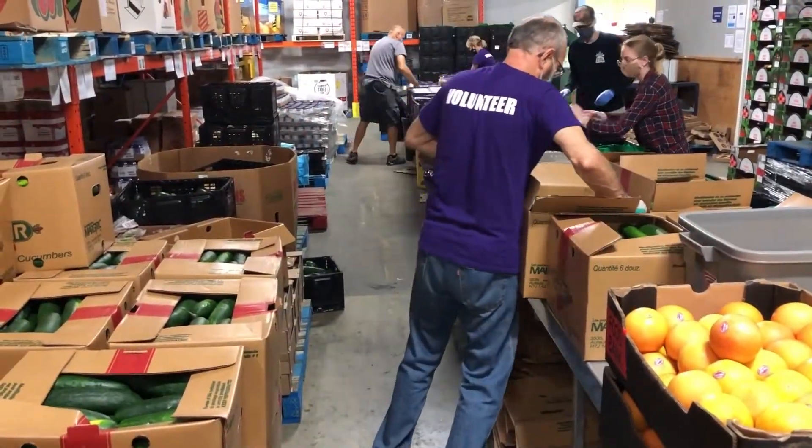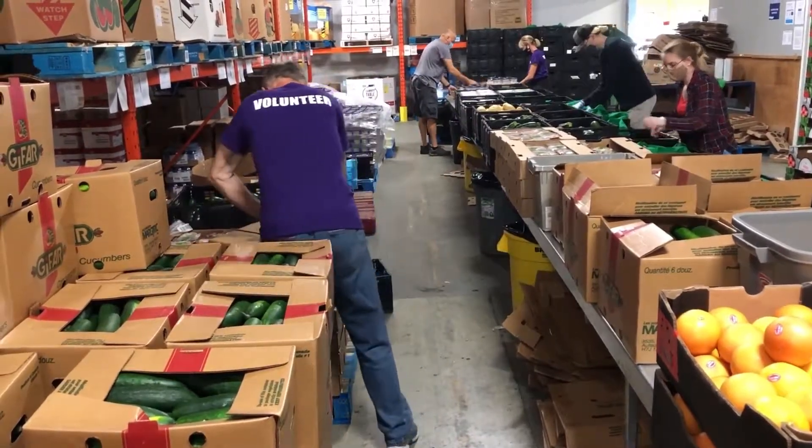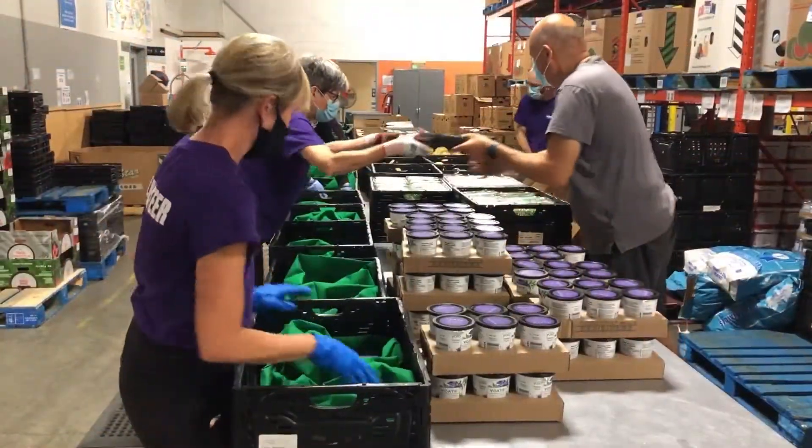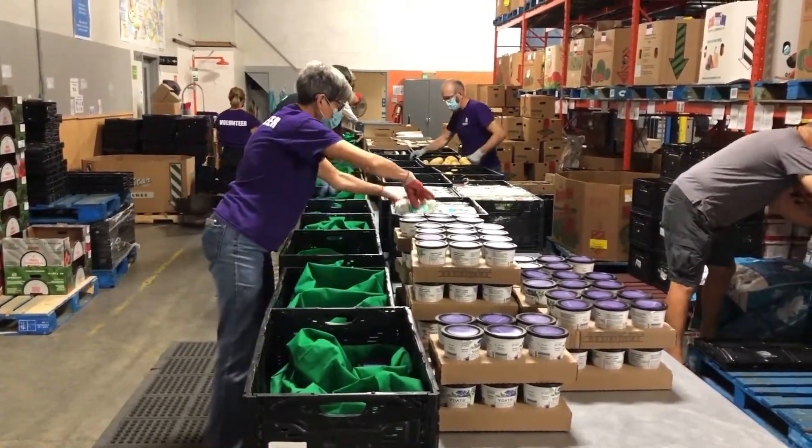In this video it's farming season, so we have fresh zucchini, field cucumbers and other produce. We also receive a lot of donations from Yosso in Cambridge, so here we are packaging yogurt as well.